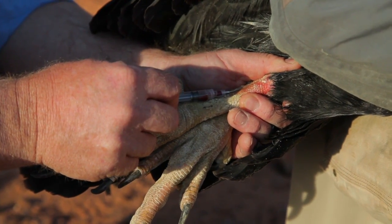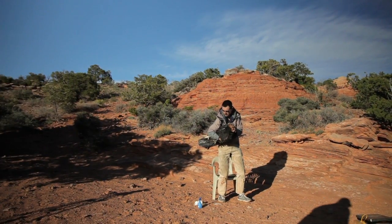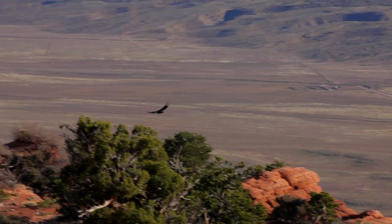You learn as a field biologist to endure the elements. After a while it becomes kind of funny — if you can't take it with a laugh, then it'll get the best of you. Chris and Eric get bit from time to time. It's just in the nature of these condors, which are vultures. What is also in their nature is to eat things that have died — it's how they stay alive.